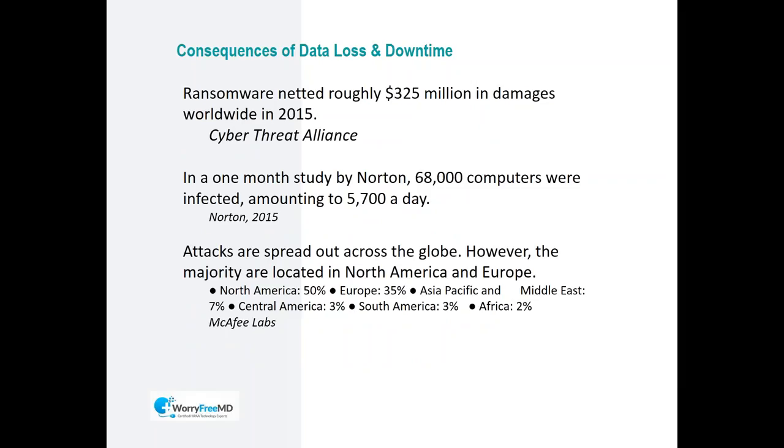Ransomware netted roughly $325 million in damages worldwide in 2015. A Norton study found that 68,000 computers were infected, amounting to 5,700 infections per day. This is how big the problem is. Attacks are happening all over the world, but the United States and North America are most impacted. These ransomware attacks typically originate from Eastern European countries.